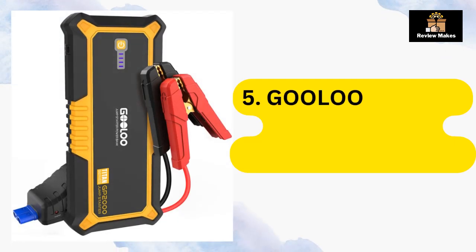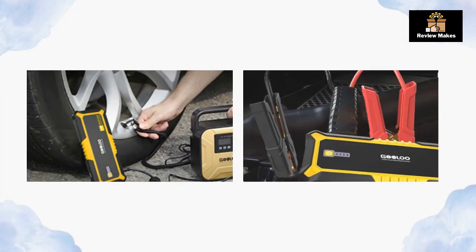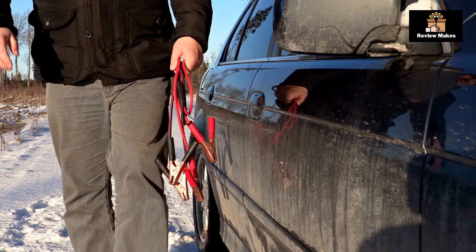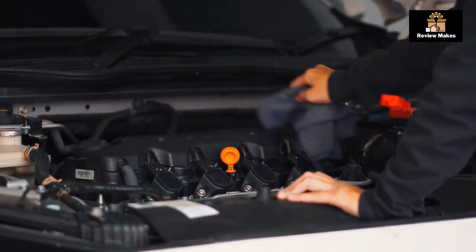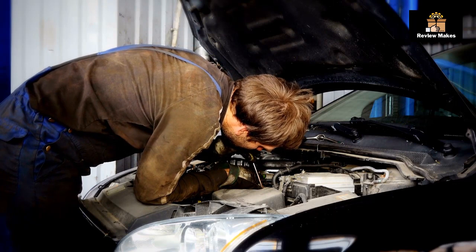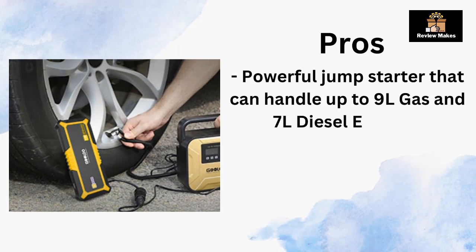Number five: Gulu GP 2000 — 2000 amp car battery jump starter. The Gulu GP 2000 is a powerful and convenient way to jumpstart your car in case of an emergency. It is designed for both gas and diesel engines, making it a great choice for a variety of vehicles. Pros: powerful jump starter that can handle up to 9L gas and 7L diesel engines.